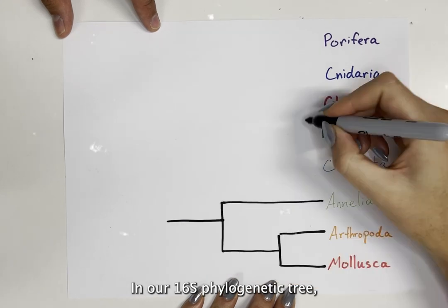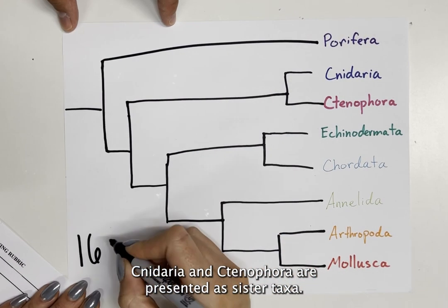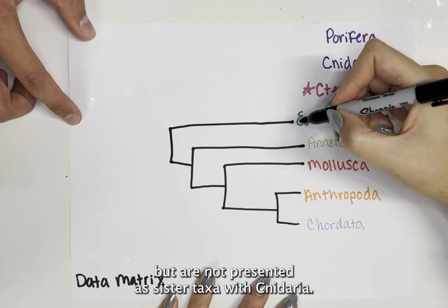In our 16S phylogenetic tree, cnidaria and ctenophora are presented as sister taxa. In the data matrix phylogenetic tree, they are similar and share a common ancestor, but are not presented as sister taxa with cnidaria.